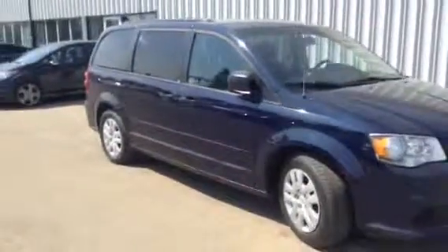But yeah, that's the 2013 Dodge Grand Caravan we have. Let me know what you think of it — give us a call here at 479-5700. Thanks Danielle.